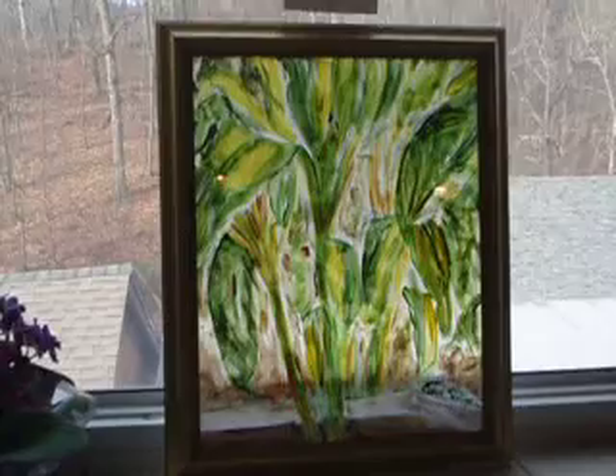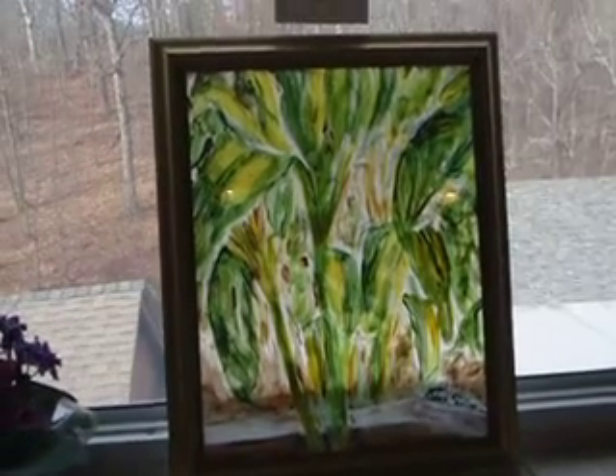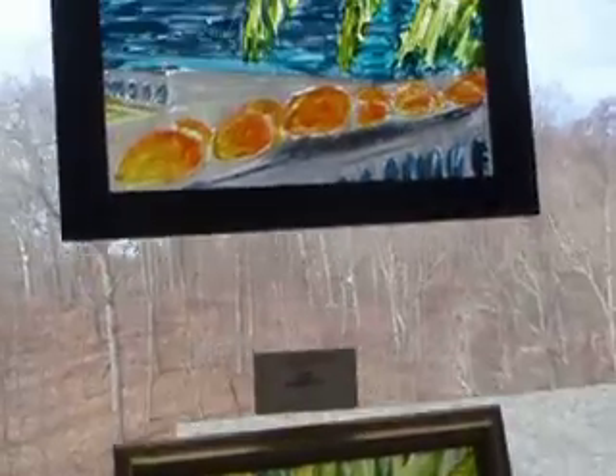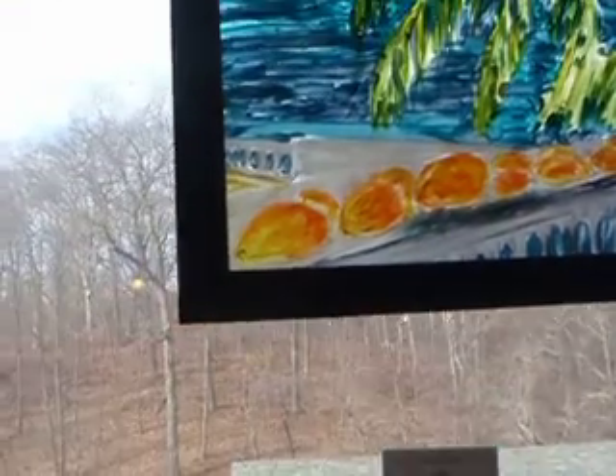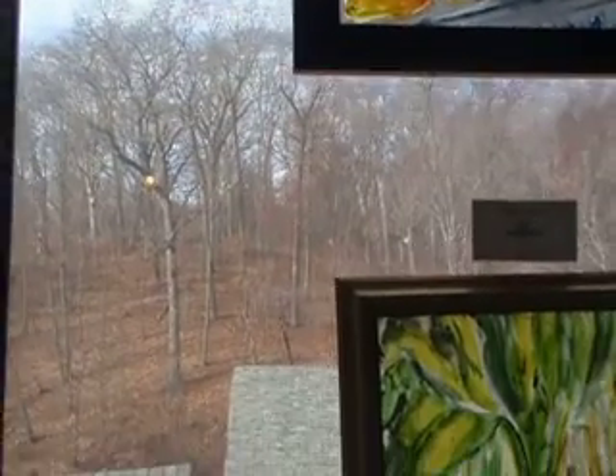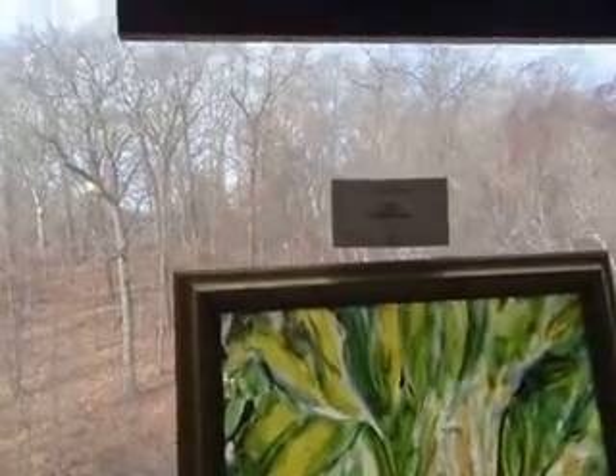I've got my banana trees, which is on a gold frame. And my mangoes, which is on acrylic. As you can see, these are showing because they're on my window.